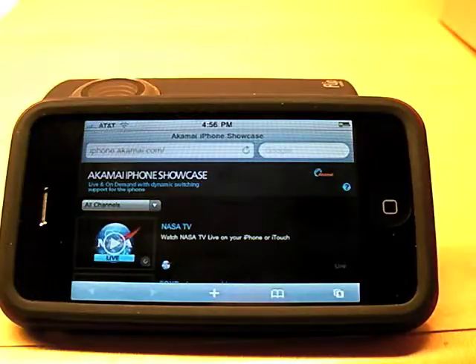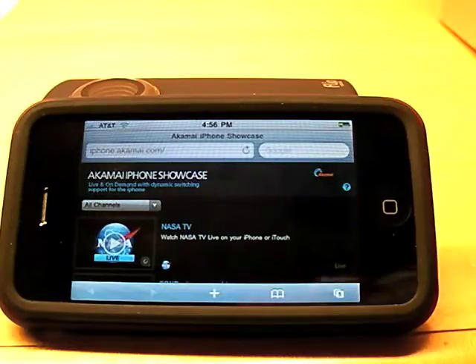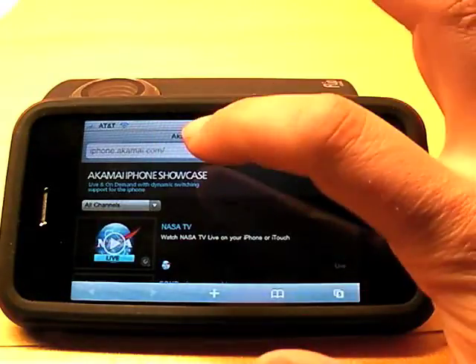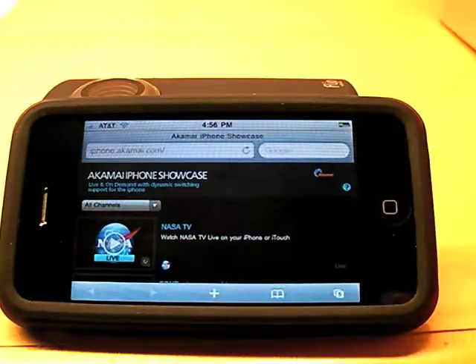There are two companies that were let in before Apple put this technology out. One is called Inlet Technologies and they've, together with Akamai, produced this showcase page to show what you're going to be able to do with HTTP streaming on the iPhone. This is just at iphone.akamai.com, opened up in my Safari browser. There's no special app.